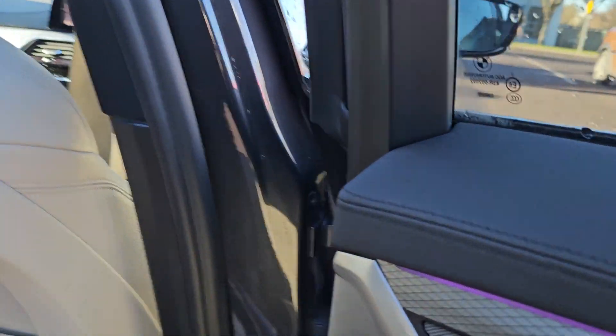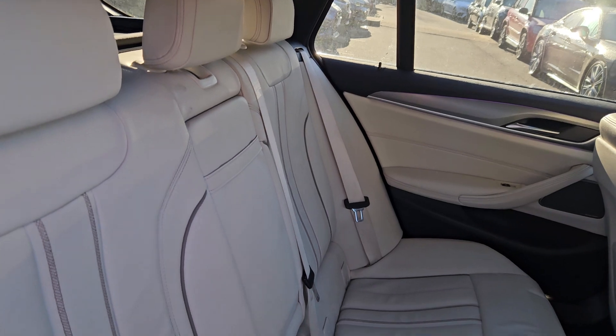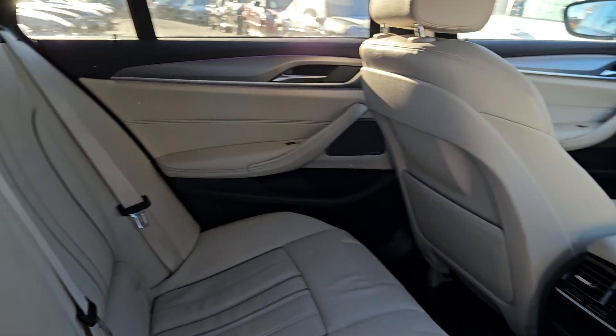Coming around to the back cabin of the car — again, gorgeous cream leather seats in the back.